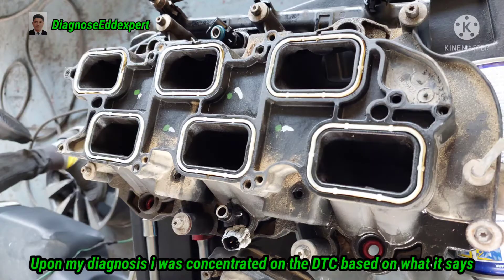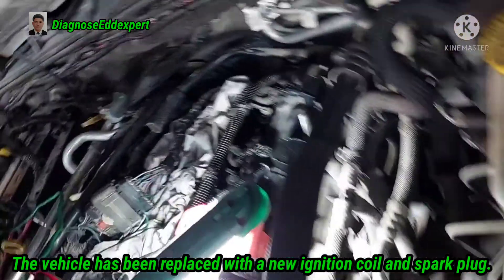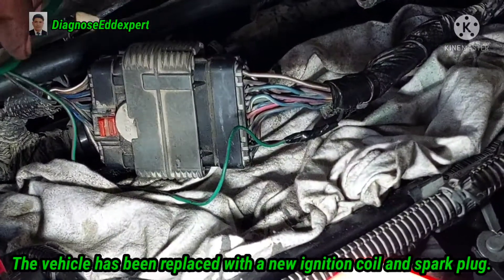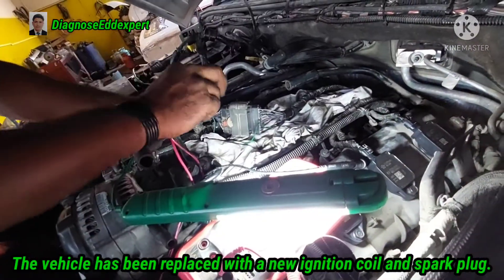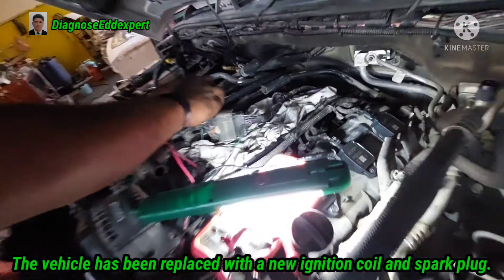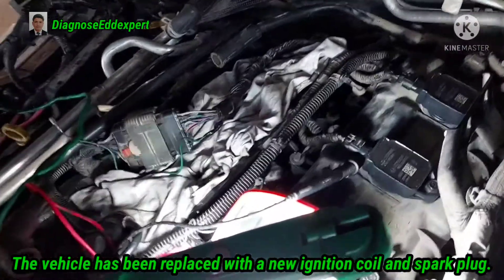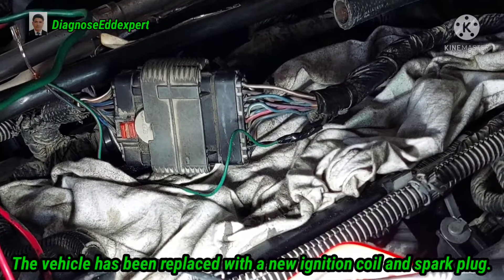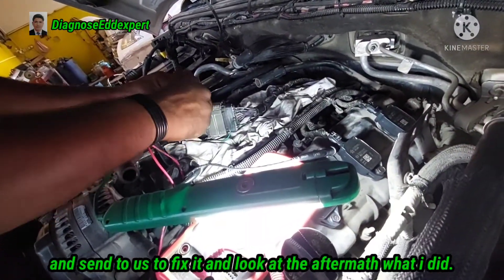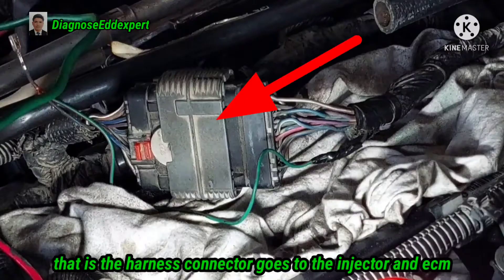Upon my diagnosis, I was concentrated on the DTC. The vehicle had already been replaced with new ignition coils and spark plugs — all six ignition coils had been replaced along with the spark plugs. I will show you how I diagnosed it. When the customer complains and it is intermittent, I have to check the trouble code first, then look at the aftermath of what I have done.